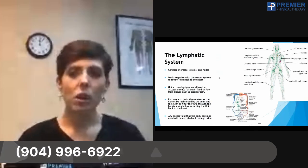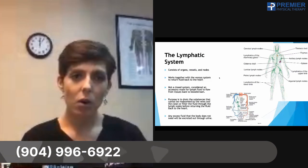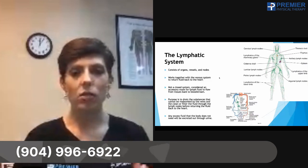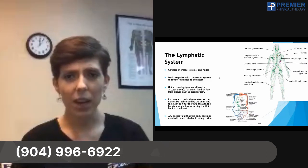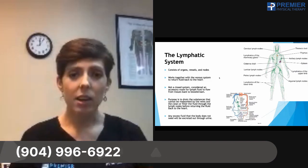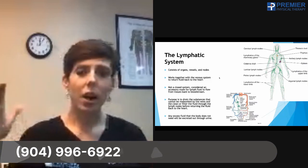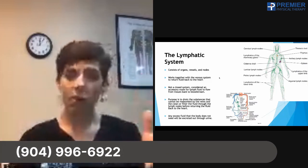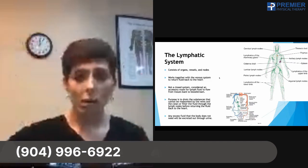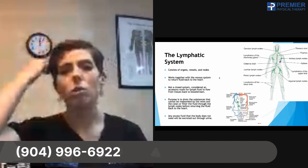In order to understand lymphedema, we need to give you the backstory of what the lymphatic system is. If we don't know the normal physiology, it's hard to understand what can go wrong. The biggest thing to understand is that the lymphatic system is part of the circulatory system — meaning we've got arteries, veins, and lymphatics. The artery takes oxygenated blood and pumps it throughout your body to deliver oxygen and other nutrients to your tissues.